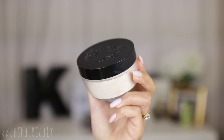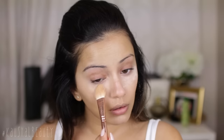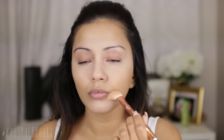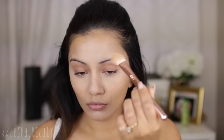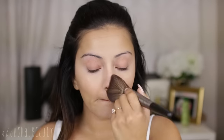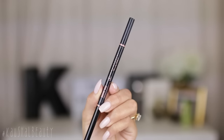Once everything was blended I used my Kat Von D Lock-It powder — I'm absolutely in love with this stuff recently. I am setting all the areas where I placed the concealer first, pressing that into the skin, and then slightly dusting it all over my face so that everything is set and any powder we put on top is going to blend really seamlessly.